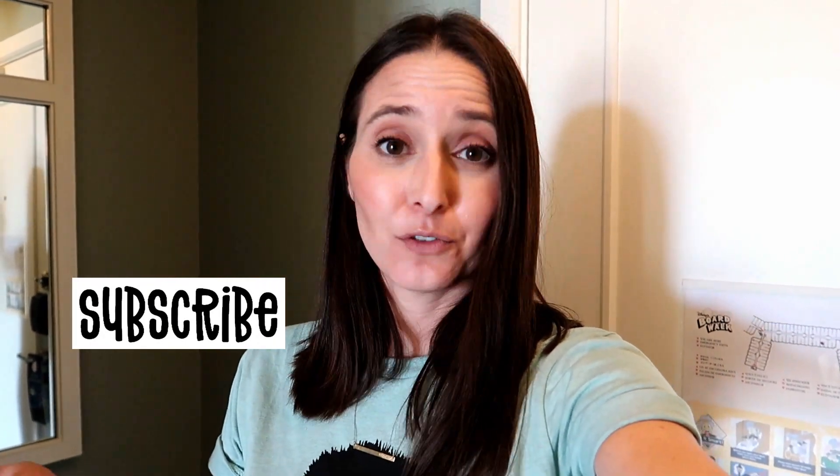Hello everybody, Merry Christmas and Happy New Year! We are so excited to be showing you a studio villa here at Disney's Boardwalk. If you are new to our channel, I am Jenny, part of the Neverland family. Don't forget to click that subscribe button and the bell notification so you get notified when new videos pop up. Alright, let's go take that tour!